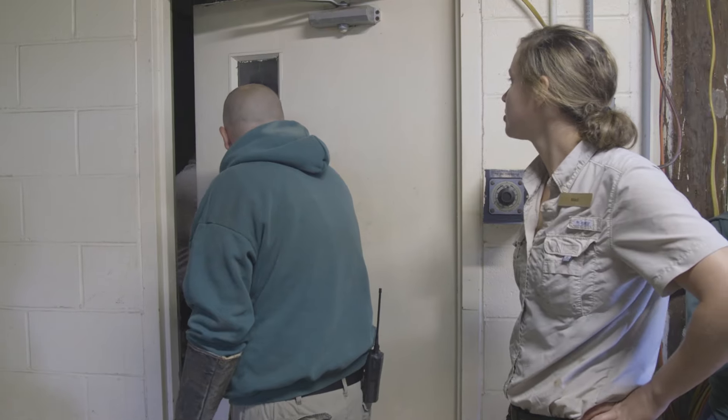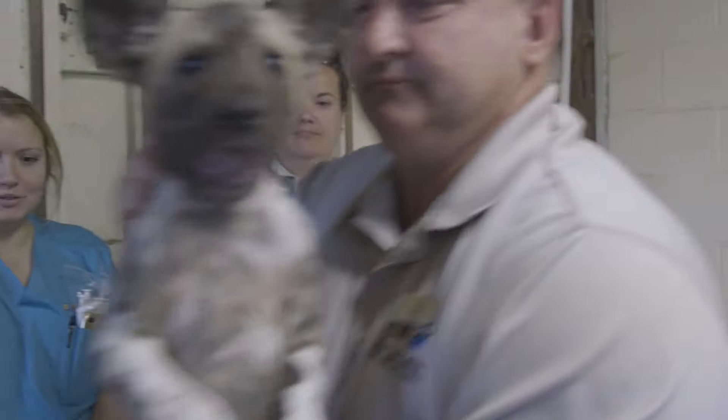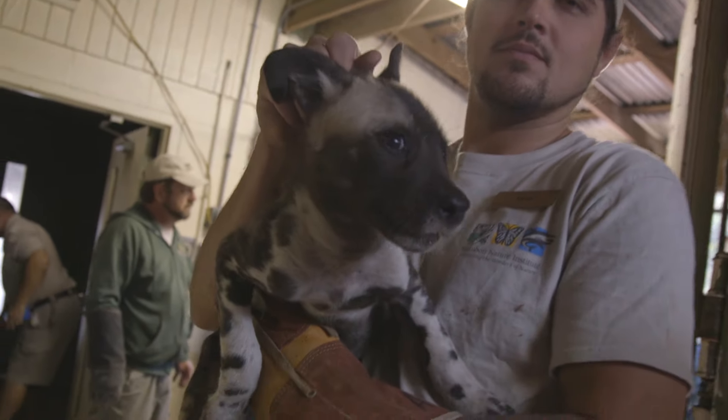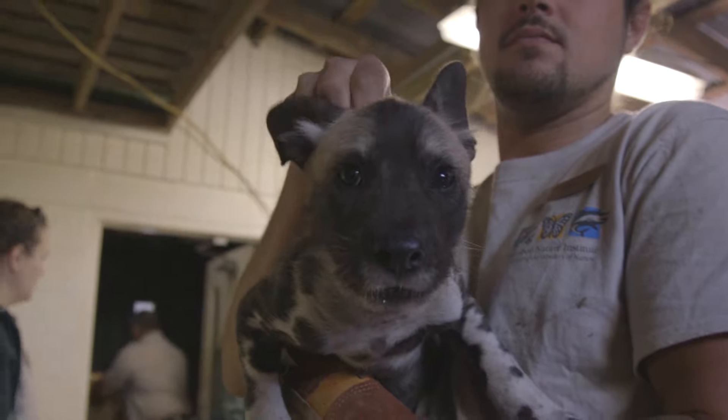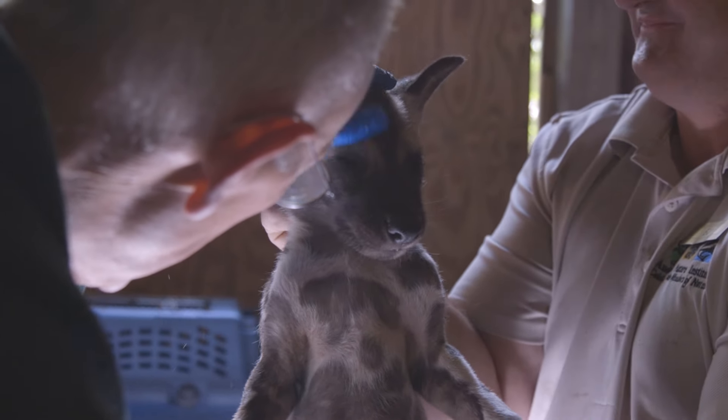We'll do this again at 12 weeks and 16 weeks in this species. Today they were pretty manageable, but in another four weeks, and certainly in another eight weeks, they will be much harder to manage.